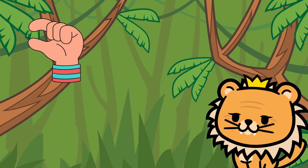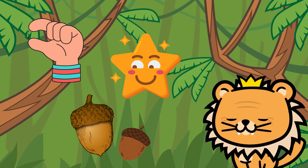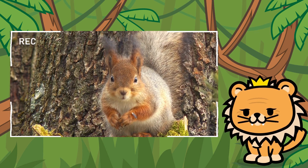Our next friend is tiny and very mischievous. He loves to collect nuts and jump from branch to branch. Can you guess who it is? Correct! It's the agile squirrel!